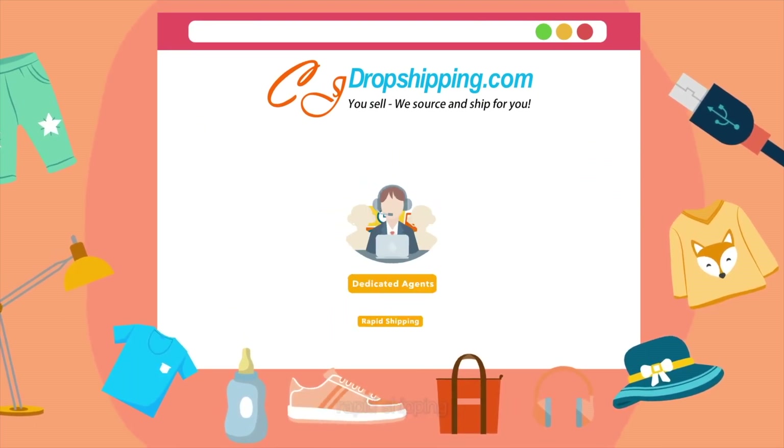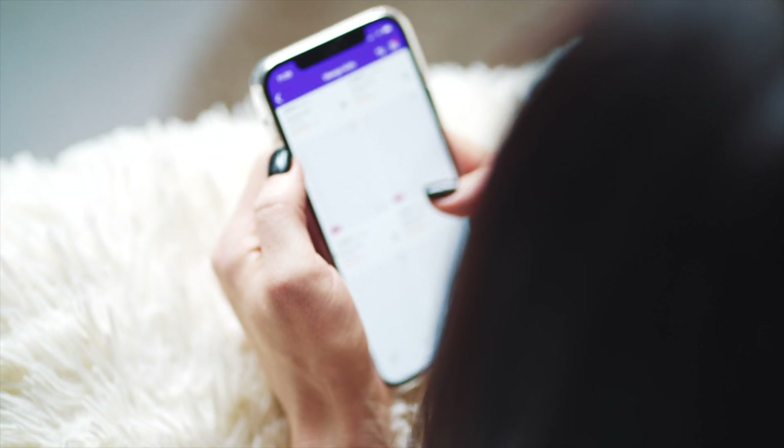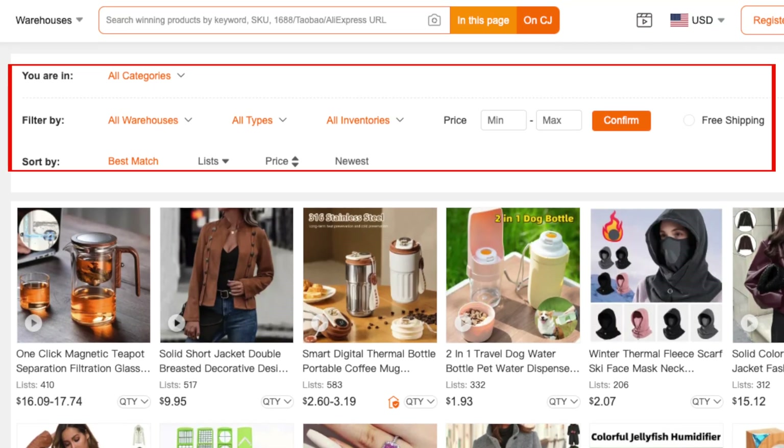This is especially valuable in fast-moving markets such as fashion or tech, where product trends shift rapidly and the ability to offer fresh, in-demand items can set your store apart from competitors. The search function within the app also allows you to filter products by category, shipping location, and price range, helping you quickly find items that match your needs.